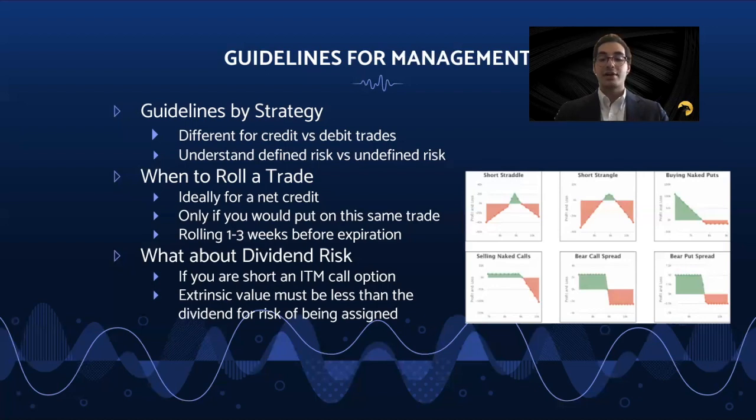It is also important to be aware of dividend risk when trading options, but only when you are holding a short in-the-money call option and the extrinsic value of that call is less than the dividend. Then you know the option is at risk of being assigned. If extrinsic value is greater than the dividend, it doesn't make sense for the call owner to exercise, as they would be losing money in that situation.